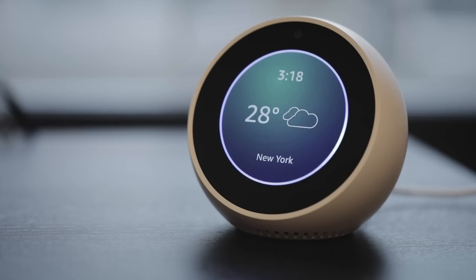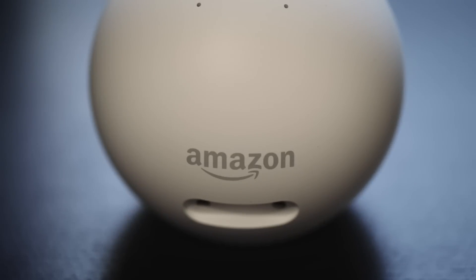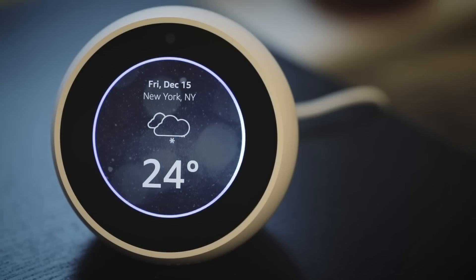The Spot is what you get when you cross an Echo Show with an Echo Dot. At $129, it runs around half the price of Amazon's other touchscreen Echo, but it manages to do so without dropping too many of its predecessor's features.